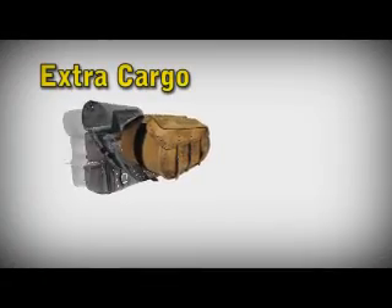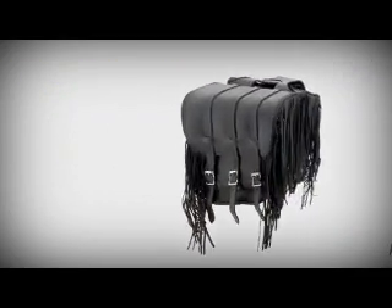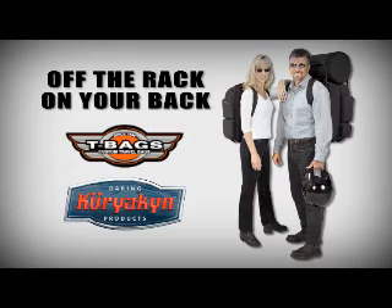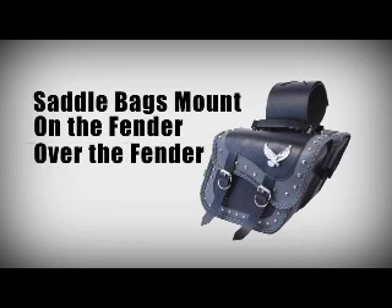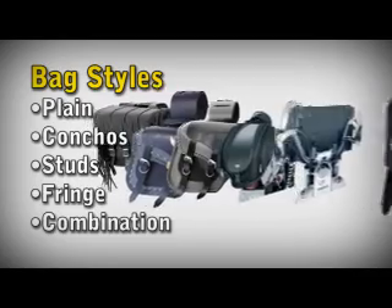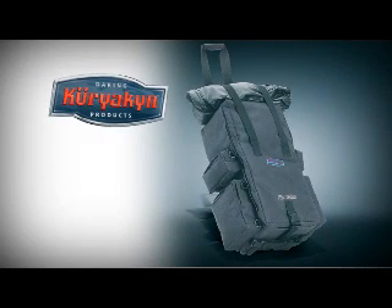Extra cargo. Saddle bags and luggage racks are available in a wide variety of styles and sizes. Many times, luggage racks work together in tandem with a Sissy Bar and bags from manufacturers like T-Bags and Karico Touring Bags. Saddle bags mount either directly to the fender or can be thrown over the fender or over the seat. Bags can be plain, with conchos, studs, fringe, or a combination of these — you can basically choose the bags that fit your style.